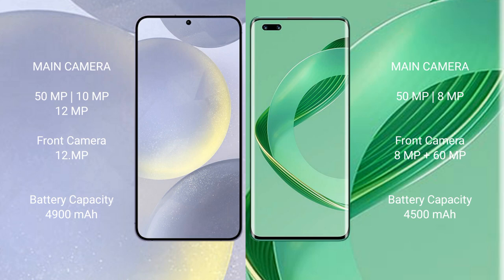Samsung Galaxy S24 Plus has a 4900mAh battery with 45W fast charging support. Huawei Nova 11 Ultra has a 4500mAh battery with 100W fast charging support.